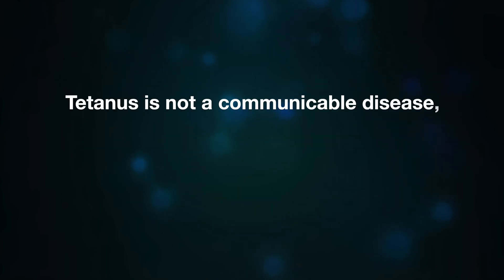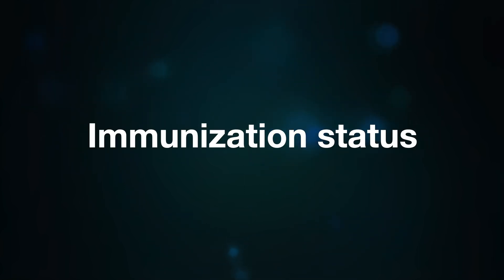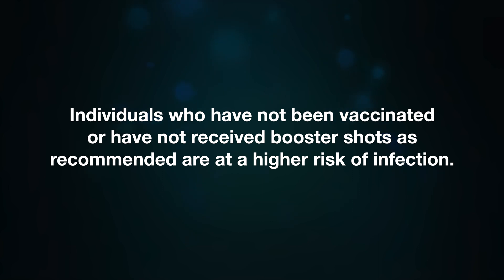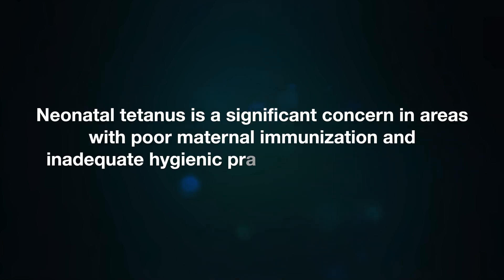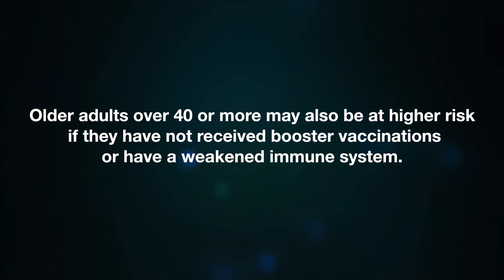Tetanus is not a communicable disease, meaning it cannot be transmitted from person to person. The most crucial host factor for tetanus is an individual's vaccination history. Those who have received appropriate doses of the tetanus vaccine are at lower risk. Infants, young children, and especially newborns are more susceptible due to their immature immune systems. Neonatal tetanus is a significant concern in areas with poor maternal immunization and inadequate hygiene practices during childbirth. Older adults over 40 may also be at higher risk if they have not received booster vaccinations or have a weakened immune system.